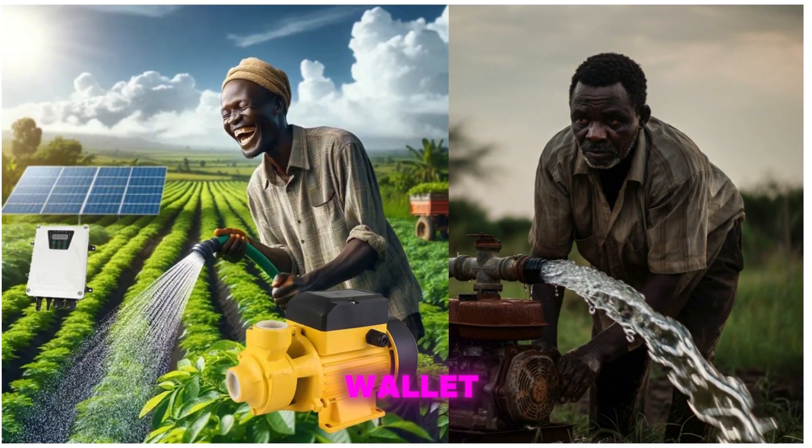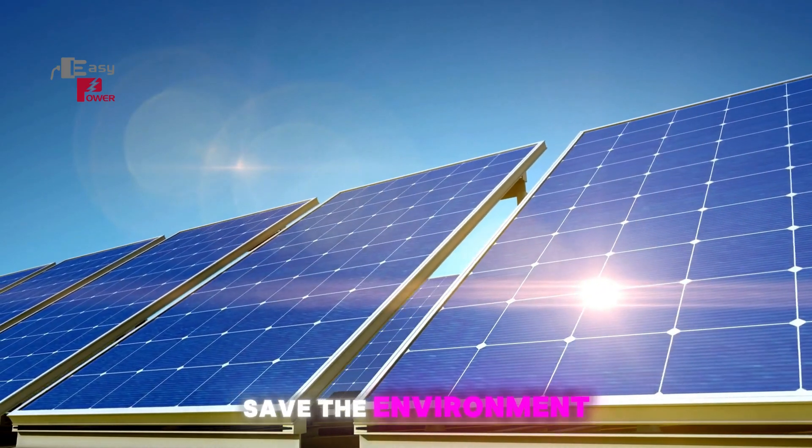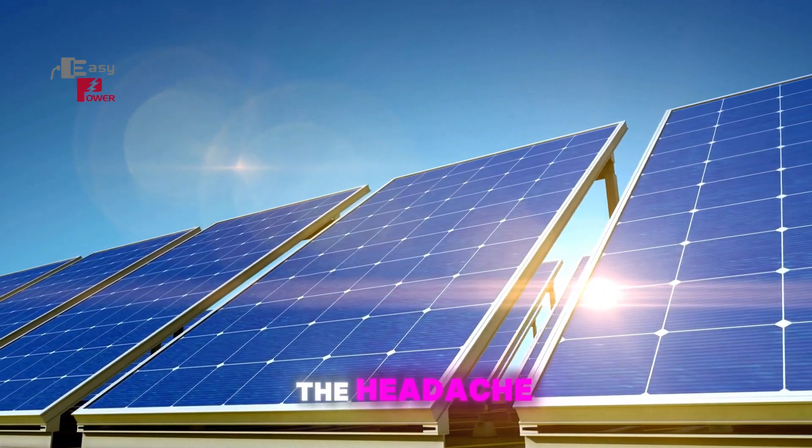Why choose solar over fuel-powered pumps? No more fuel prices draining your wallet. No more unreliable electricity. With solar, you're tapping into free renewable energy. Save money, save the environment, and save yourself the headache.